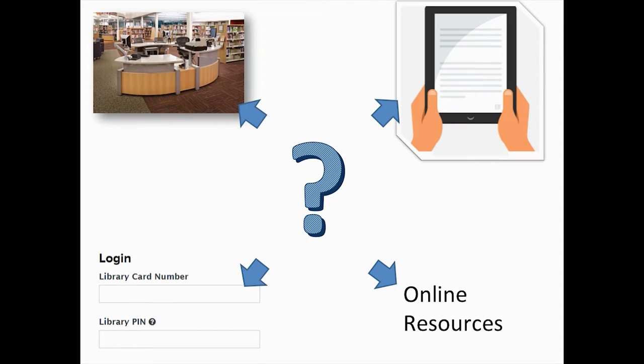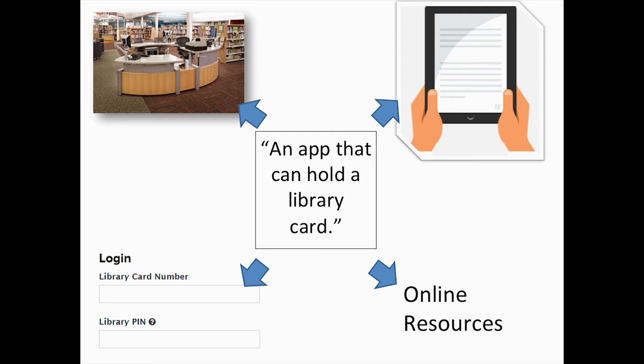We looked at how we had revamped the process of using and signing up for library cards to make it easier, and we wanted a 21st century solution that empowers our patrons to carry the library card with them. The question was, what fits into this space to complement the library card? We didn't want to remove the library card — it's too important — but we wanted to supply an optional way. The idea we came up with is simple: an app that could hold a library card.